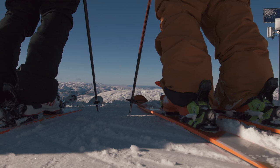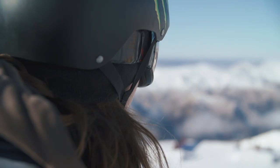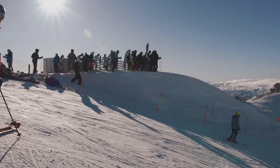Hi guys, James Woods, Woodsy here. We're at the top of Kadrona, about to kick off the 2015 New Zealand Open. The slopestyle course is right here — we're going to show you what all the features are and how they're riding.